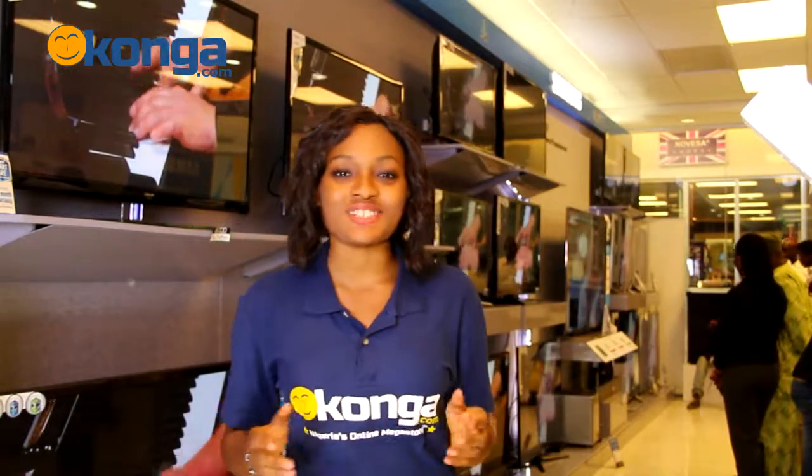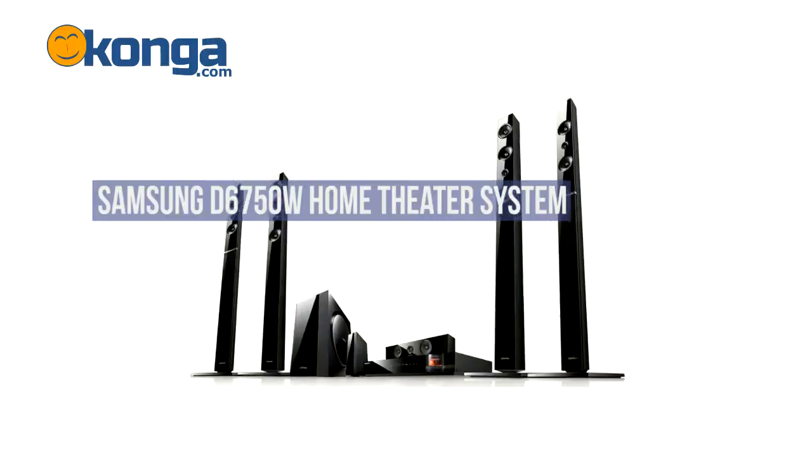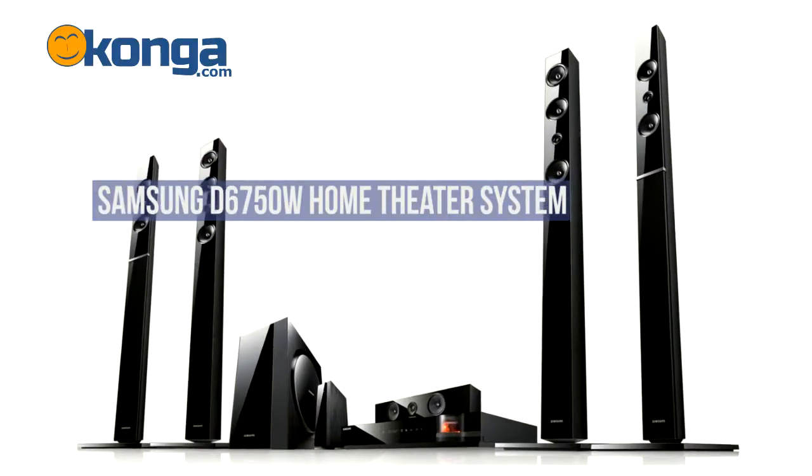Welcome to Konga.com, Nigeria's largest online mall. My name is Winifred and I'm going to be reviewing Samsung's D6750W home theater system.